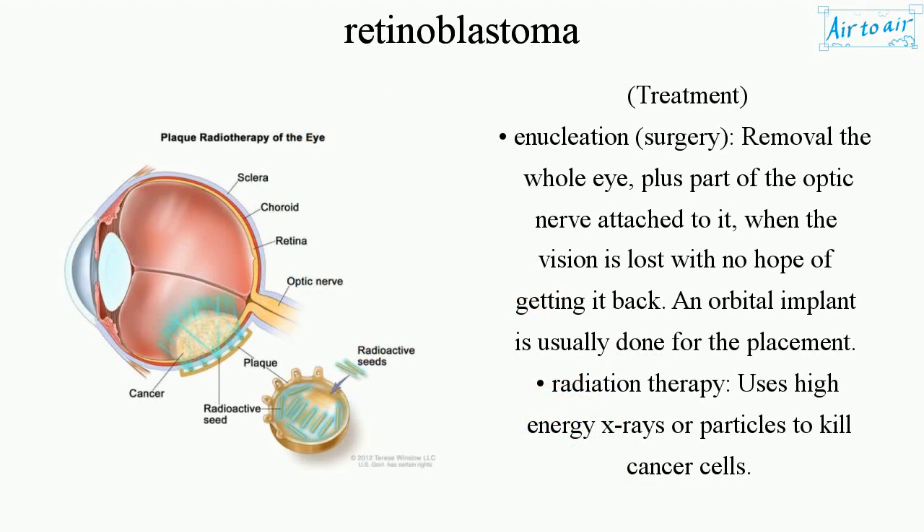Treatment. Enucleation — surgery involving removal of the whole eye plus part of the optic nerve attached to it, when the vision is lost with no hope of getting it back. An orbital implant is usually done for the placement.